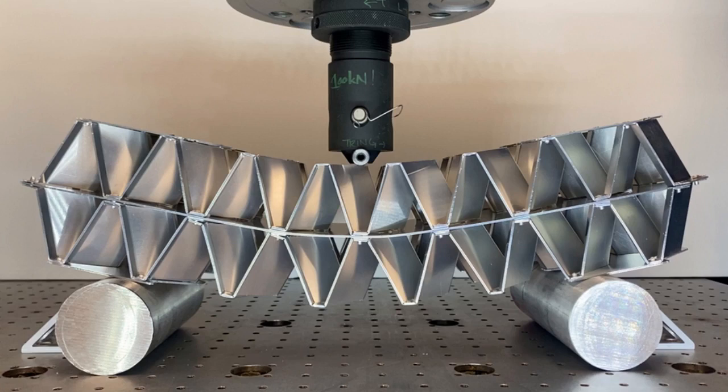Moreover, the way the researchers design, fold, and cut the pattern enables them to tune certain mechanical properties, such as stiffness, strength, and flexural modulus — the tendency of a material to resist bending. They encode this information, as well as the 3D shape, into a creasing map that is used to create these Kirigami corrugations.